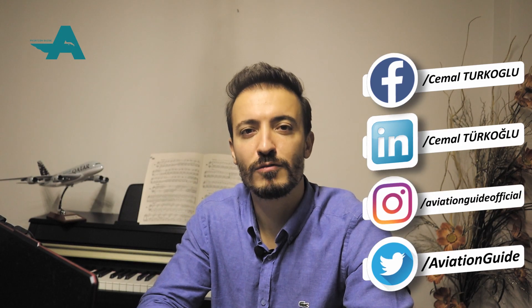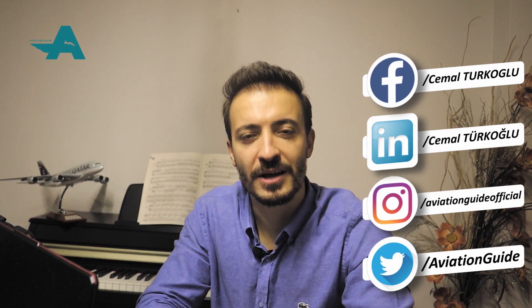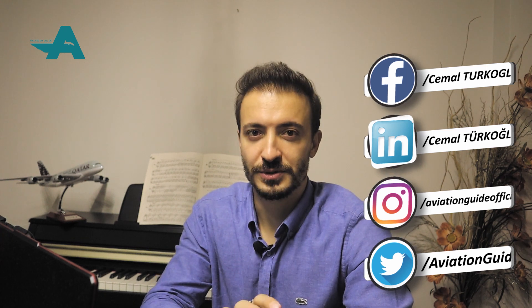Before getting into the subject, don't forget to follow me on other social media accounts as well. In basic terms, when ditching comes to mind, I think of six key items, which we will talk about one by one.